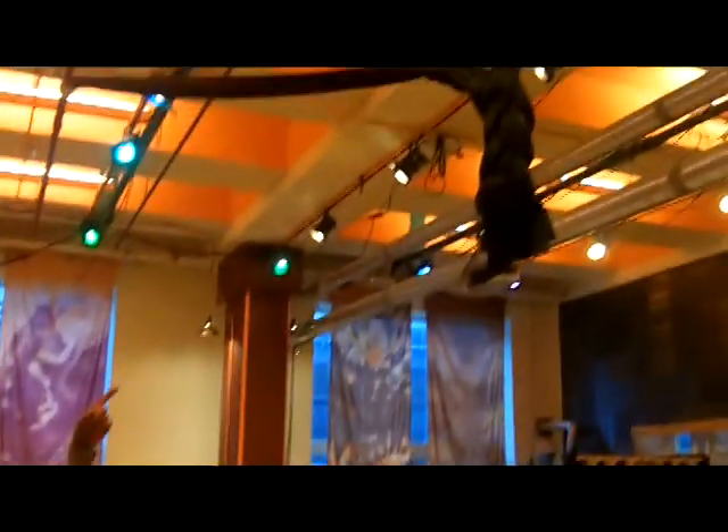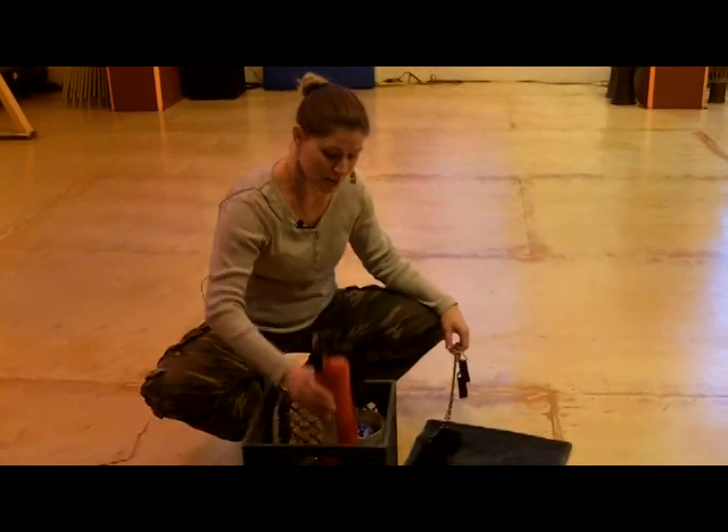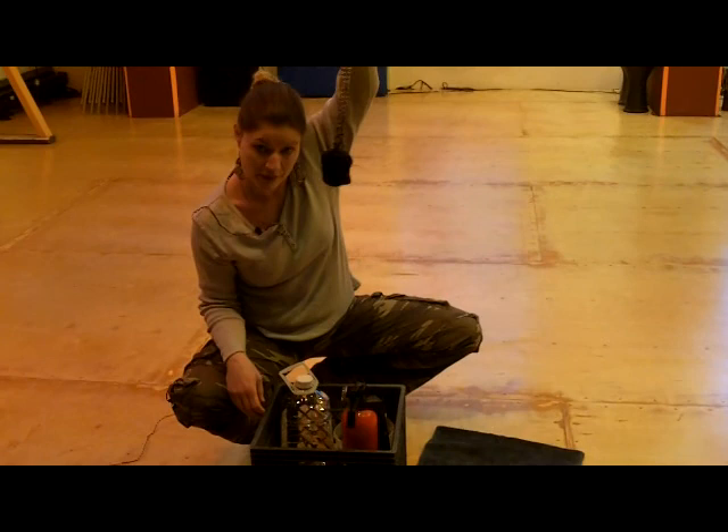Here's the aerial rig for our weekly aerial classes. The reason I'm here today is to practice fire dancing for the art walk next week. So let's go outside and set these things on fire.